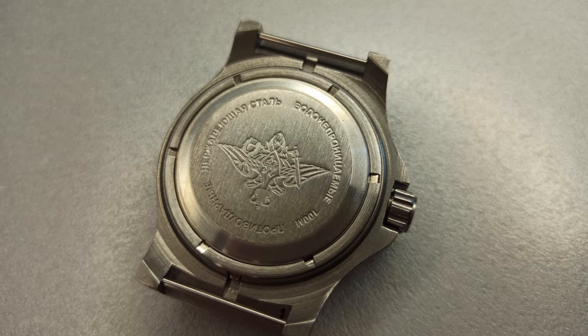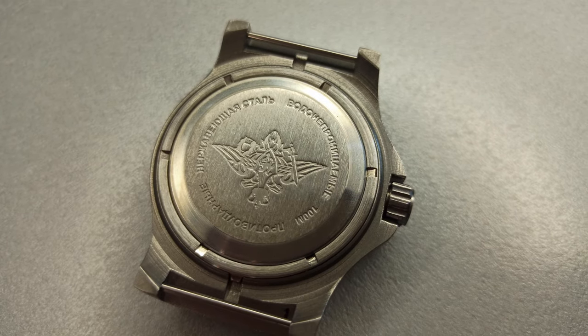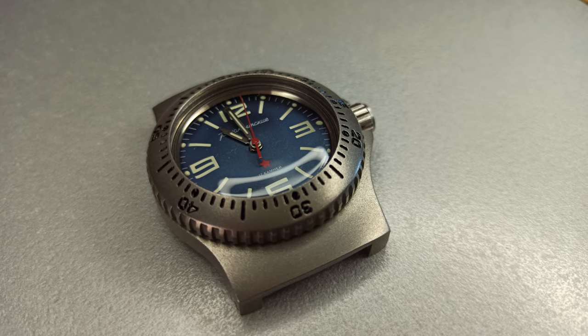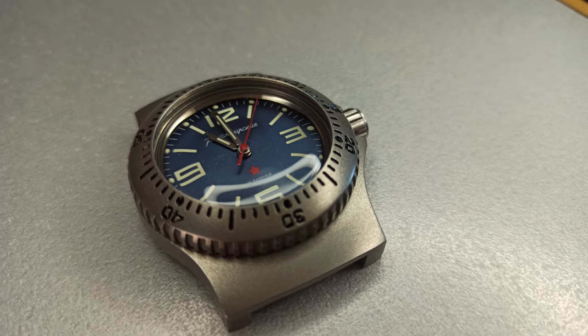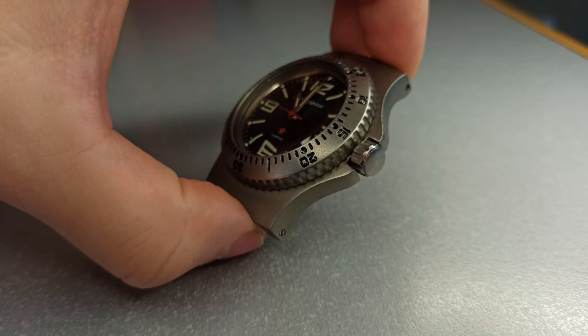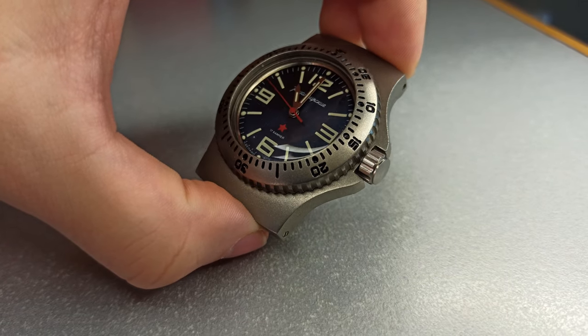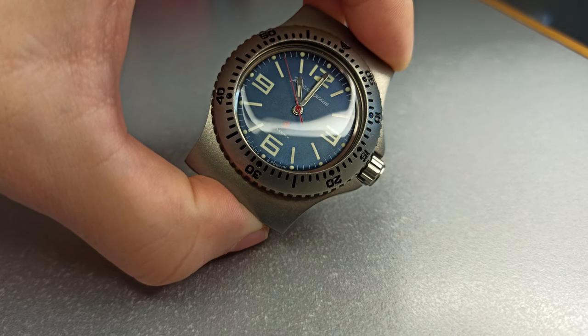The back cover has an engraved logo of the Russian Ministry of Defense — it looks great. The dial is deep blue. The hands and indexes are illuminated, but the bezel is not. There is also a Commandirsky logo under the 12 o'clock mark.